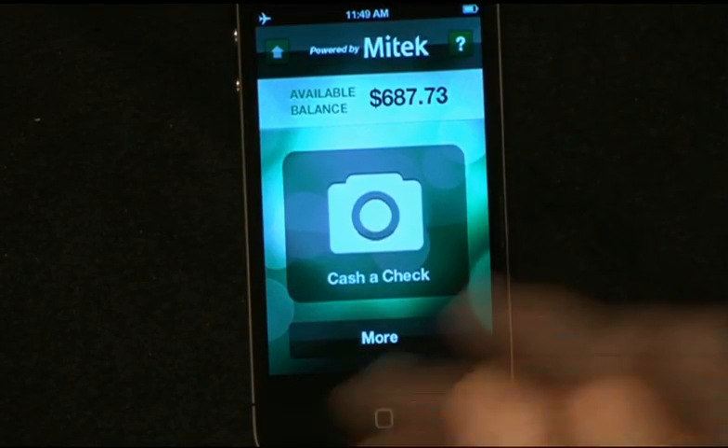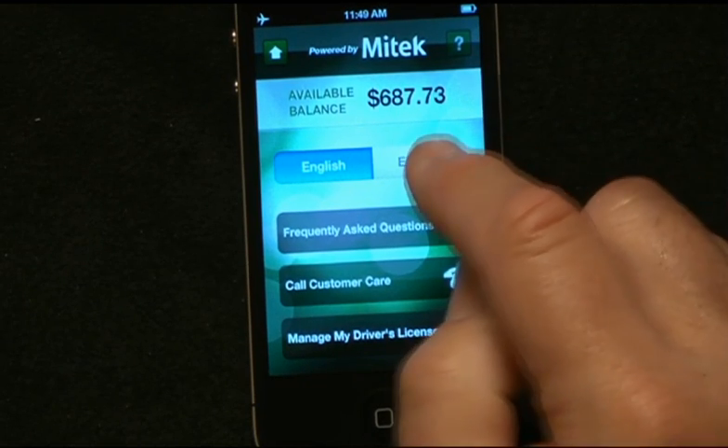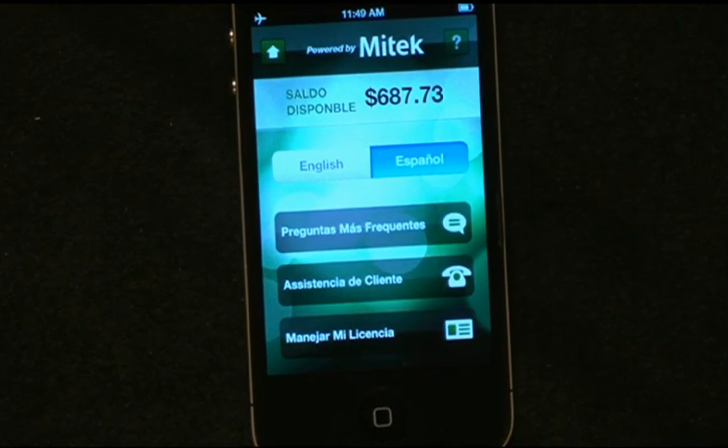It's that easy. But Jim, do you have it in Spanish? As a matter of fact, we do have it in Spanish, Simi. Let me show you how. I go back to the main screen, I hit the main menu, and there you can see we can flip the screen with a simple tap to Español.